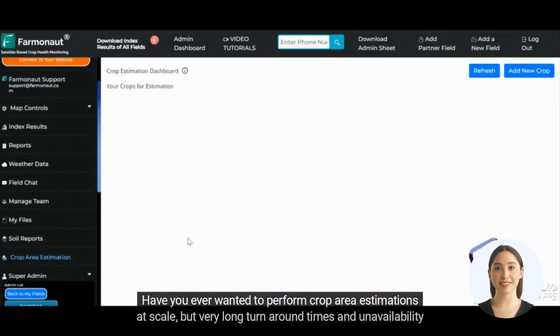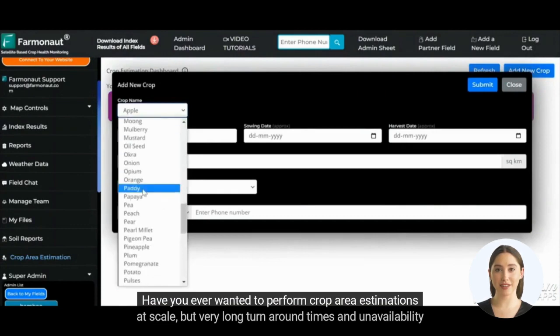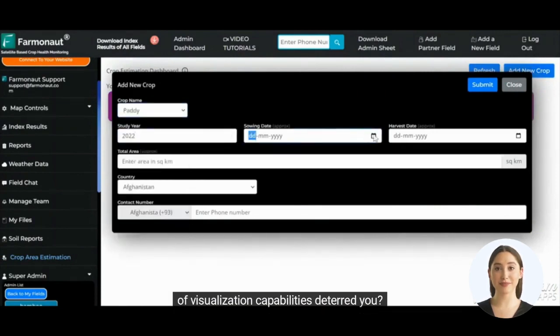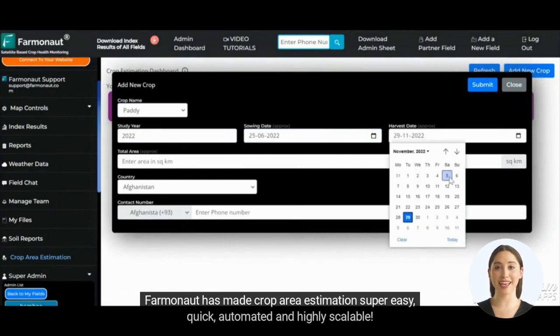Have you ever wanted to perform crop area estimations at scale, but very long turnaround times and unavailability of visualization capabilities deterred you? Farmanaut has made crop area estimation super easy, quick, automated, and highly scalable.